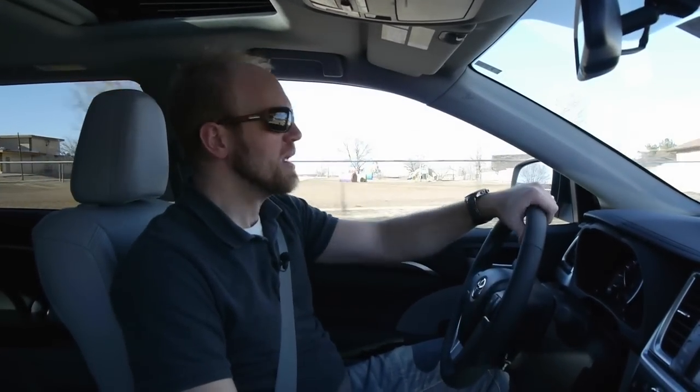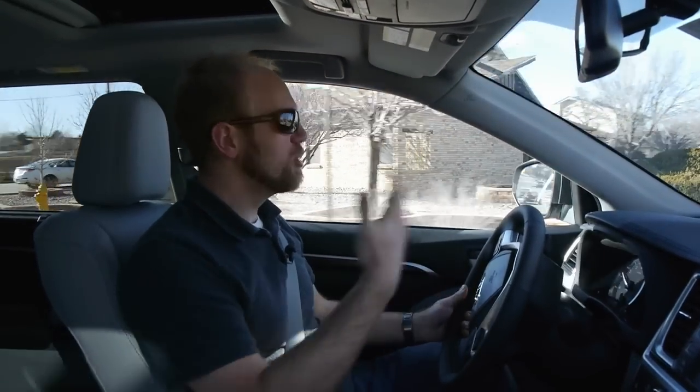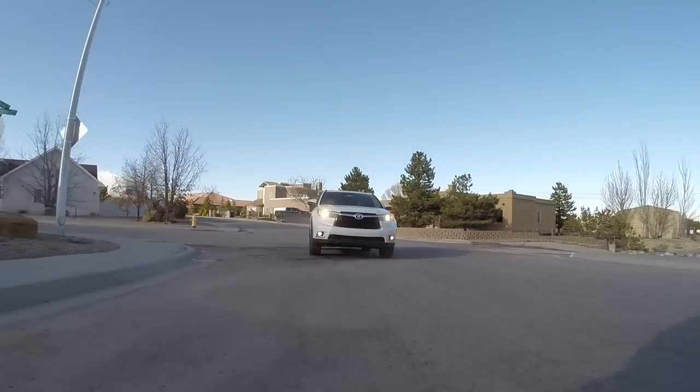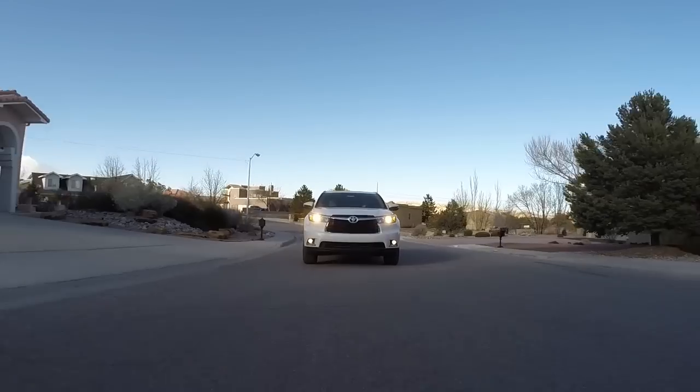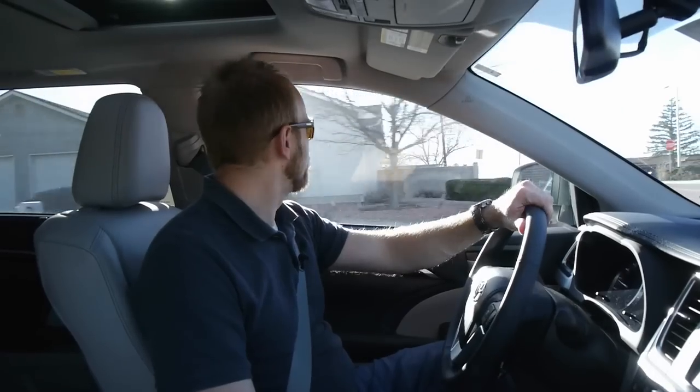Let's talk driving dynamics. The first thing you'll notice when driving the Highlander is that it feels quite manageable. If you think of it as a three-row crossover and compare it to something like the Acadia, I noticed it seemed much smaller, much more manageable and easier to maneuver. That's because it really is more mid-size — it has a shorter wheelbase and is shorter overall. And that's a good thing. It's pretty nice to drive.